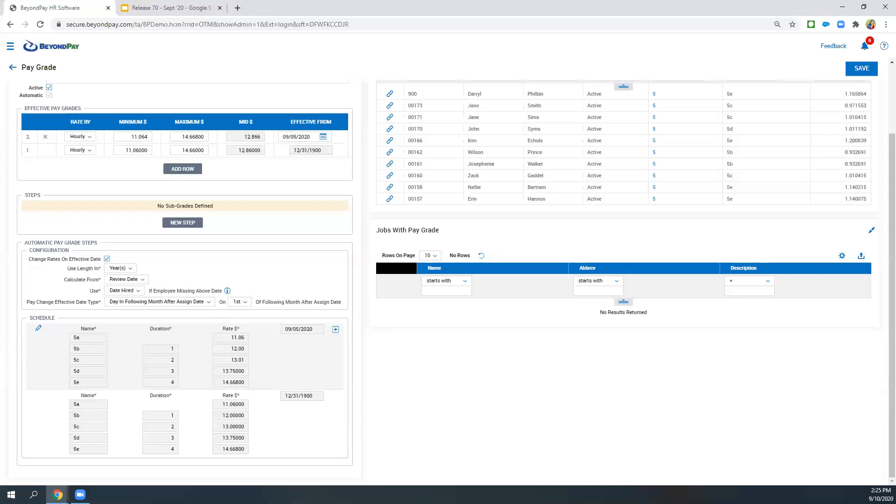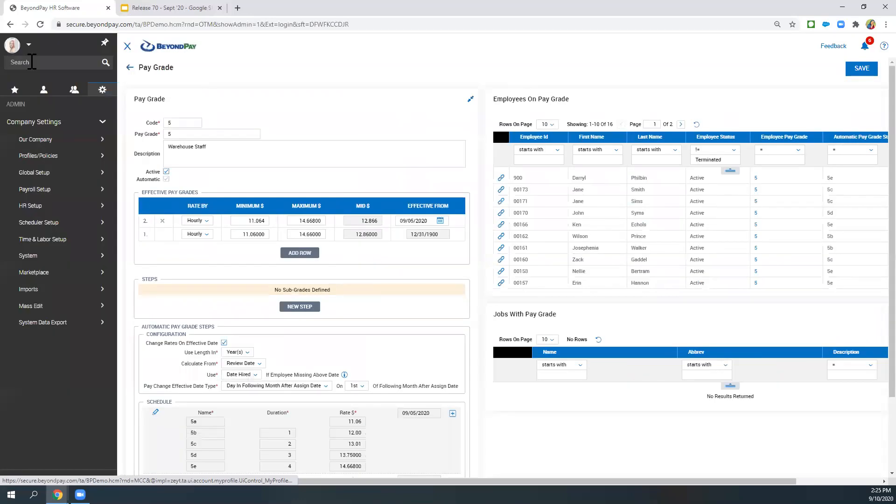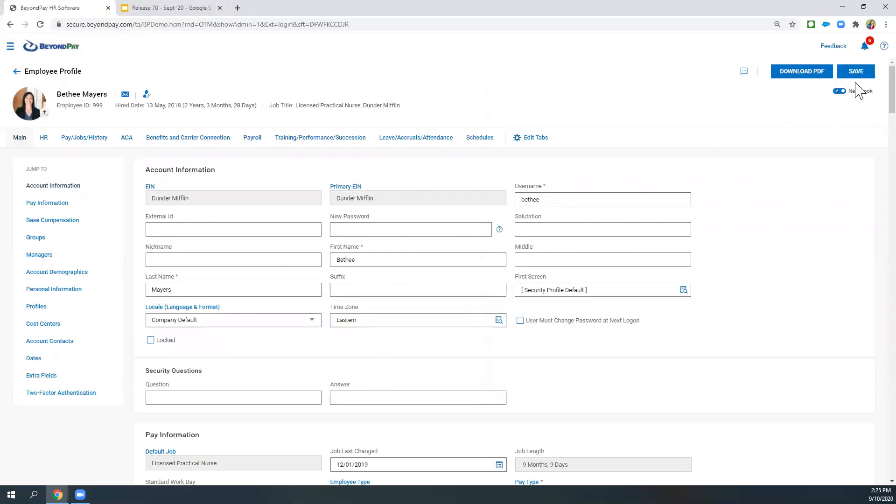The last thing I wanted to cover is an update from the last webinar I did during the July release. I had mentioned the employee's account screen new-look toggle button was going to be going away — but it's actually not. There's still some work being done on getting these profiles up to speed with the old look. So this button is going to be available to you for quite some time from what I understand.